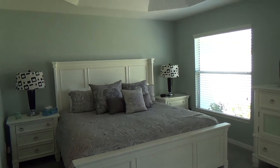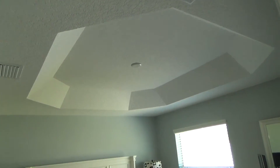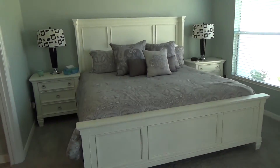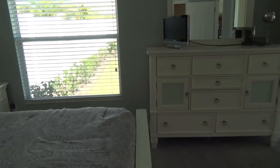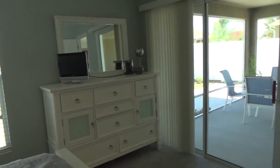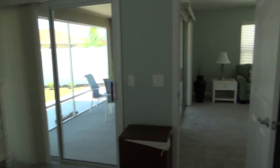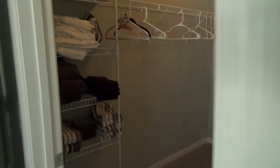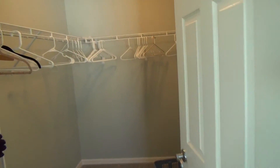This is the master bedroom, with a tray ceiling. Beautiful designer furniture, and a slider that opens up to the lanai as well. Big, deep walk-in closet in the master.